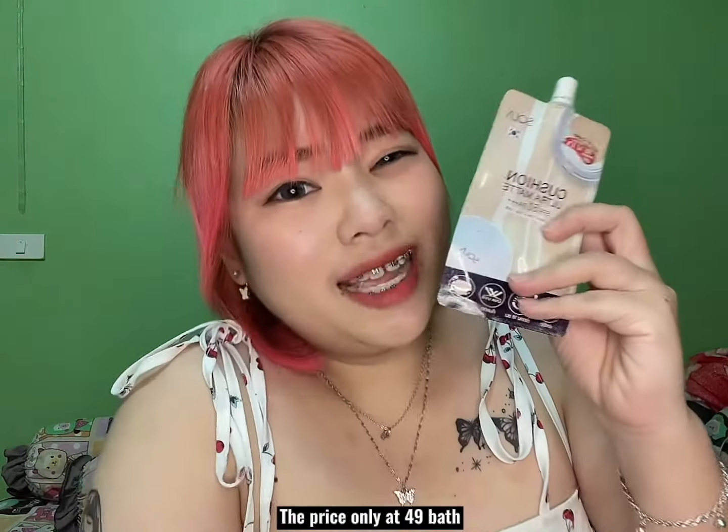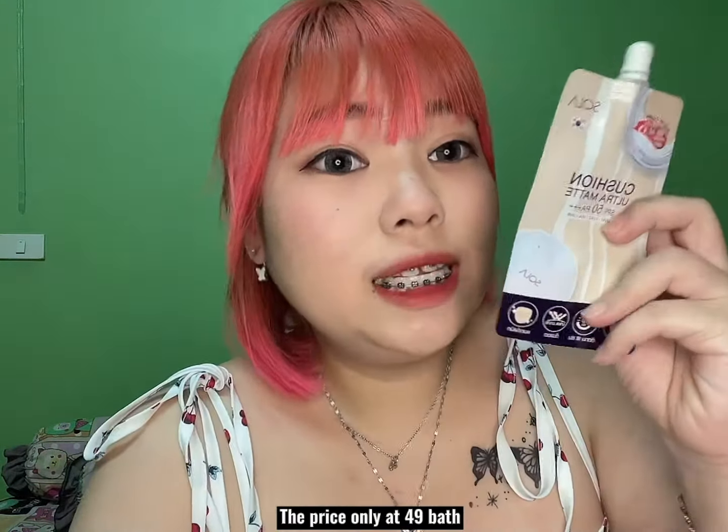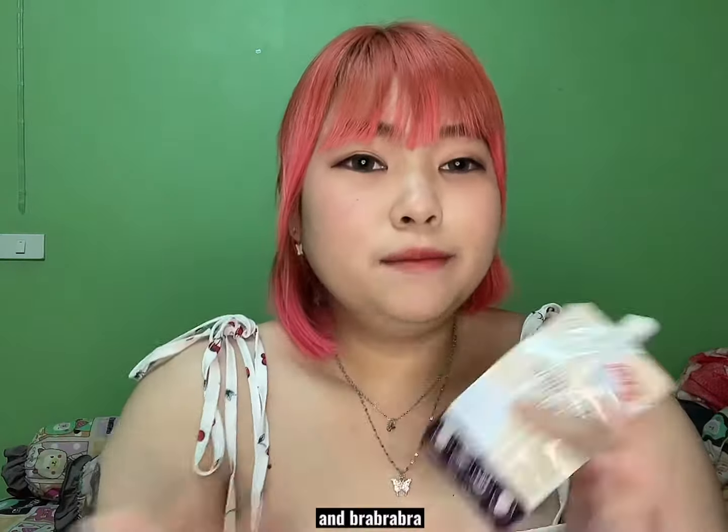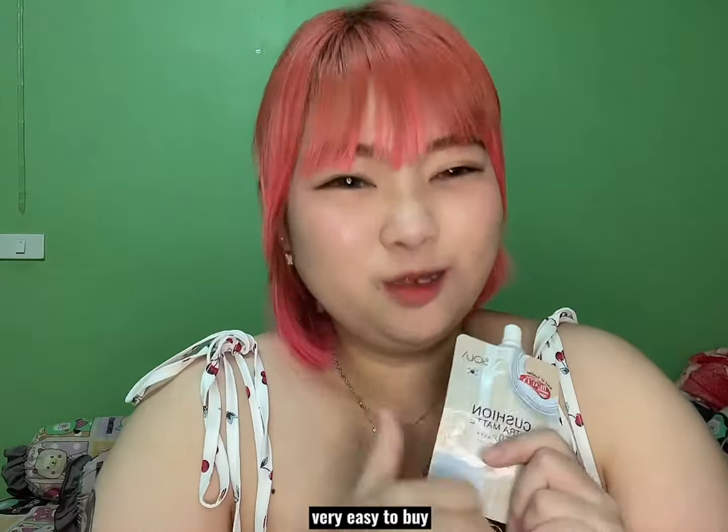The price is only 49 baht. You can buy it at Shopee, Lafada, 7-Eleven, and more — very easy to buy.